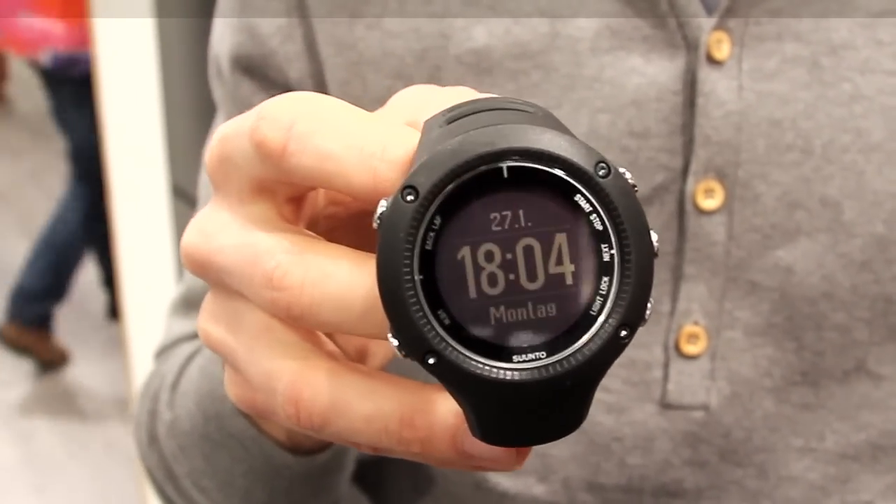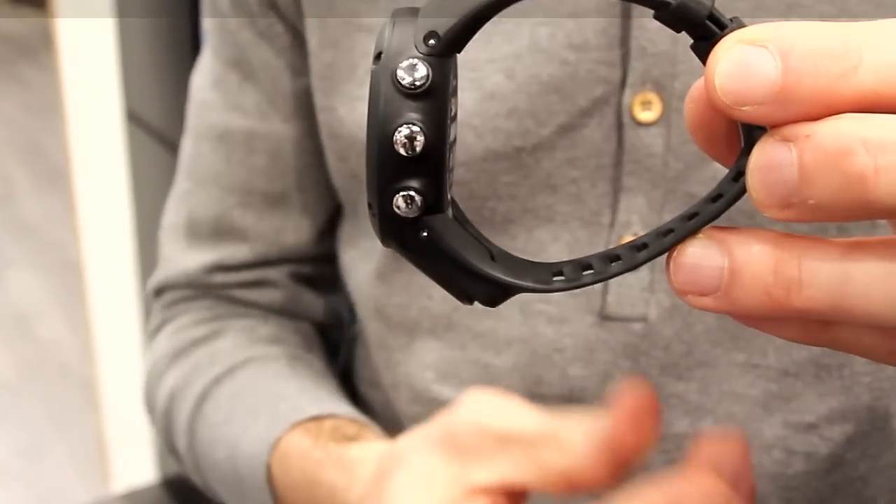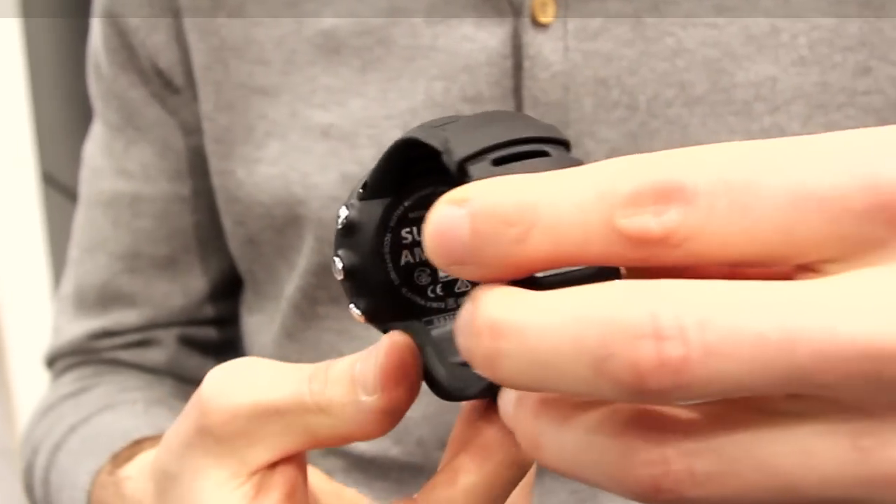The difference between the Ambit 2 and the Ambit 2R is that the Ambit 2R is lighter and smaller. The battery time ranges from 8 hours with one-second GPS signal up to 20 hours with one-minute GPS signal.